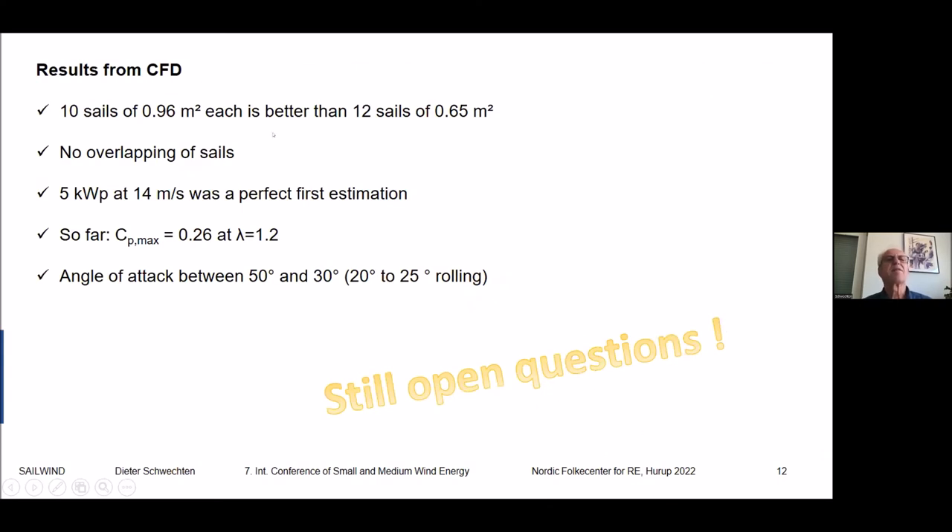To summarize the CFD results: 10 sails of 0.96 square meters are much better than 12 sails of 0.65 square meters, but increasing further is not good because overlapping must be avoided. About 5 kW at 14 m/s is confirmed as a good first estimation. We have a power coefficient Cp of 0.26 at a lambda of approximately 1.2–1.5, which is a very slow-running rotor. The angle of attack should be between 20 and 50 degrees.